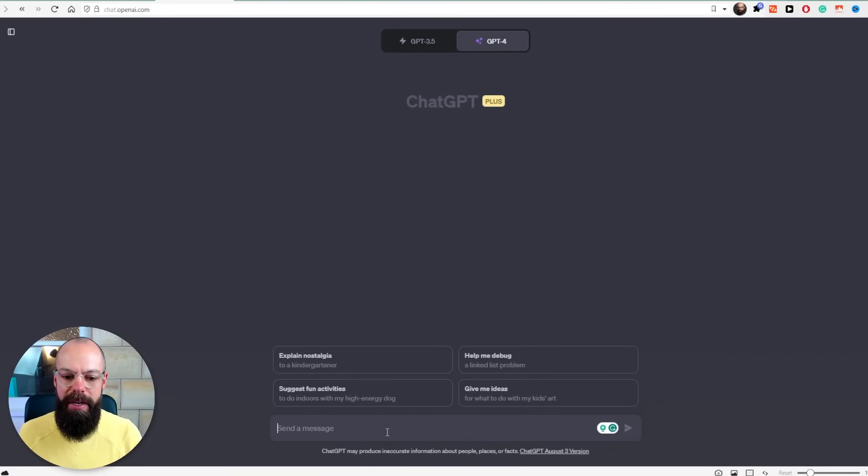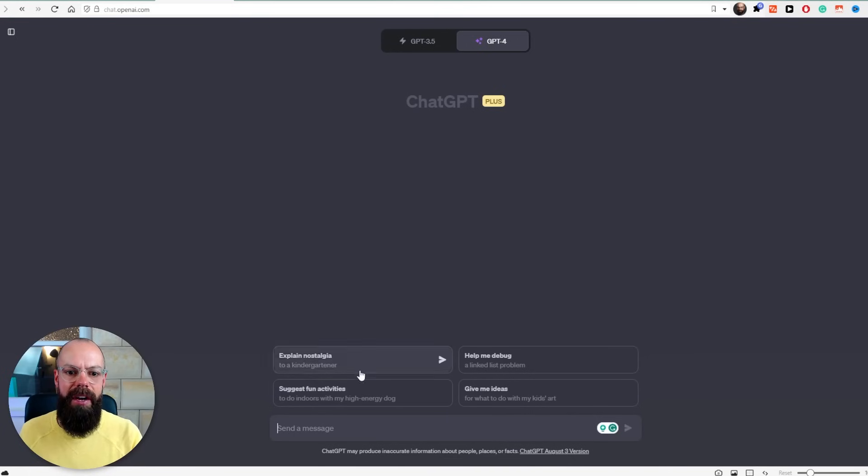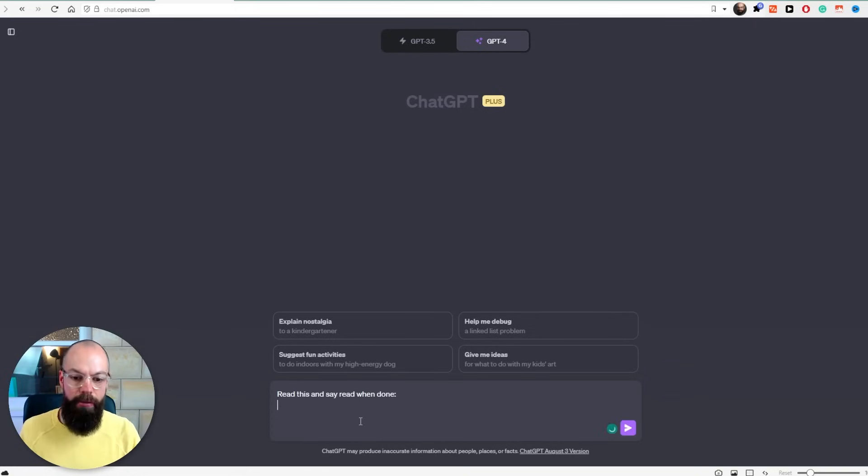I use it in combination with TextBlaze. I've got read, write and edit, wrapping up, introduction — I've got one for YouTube, one for learning Persian, Instagram — all of the stuff I normally use. I go in and I say, hey, read this. That's the first way I use it: I use TextBlaze and say, hey, read all this text. Based on that text, here are the things I want you to do with it. It just works.